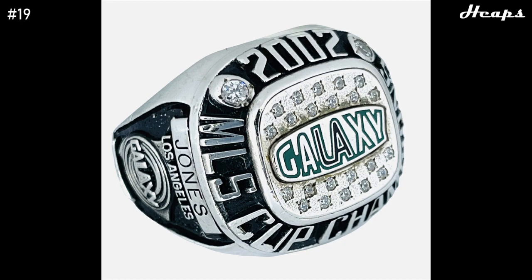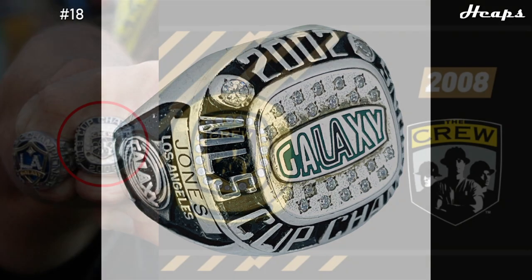At number 19, we have another LA Galaxy ring — their 2002 ring. This one kind of just comes down to personal preference. I think the design is done a little bit better here, and I prefer the way it looks compared to the other Galaxy ring. I like the center of the ring with the checkered diamond style behind the logo — just a simple, nice-looking ring.